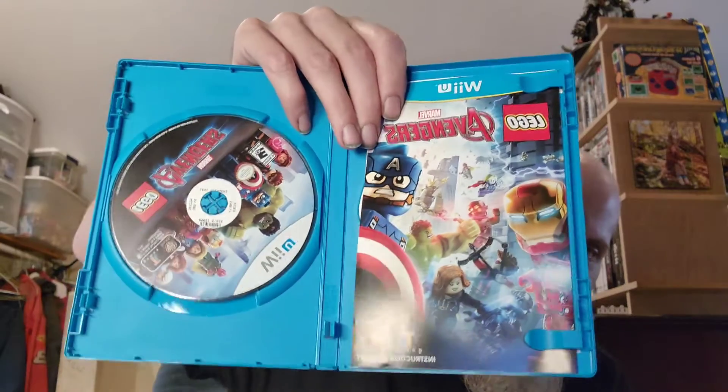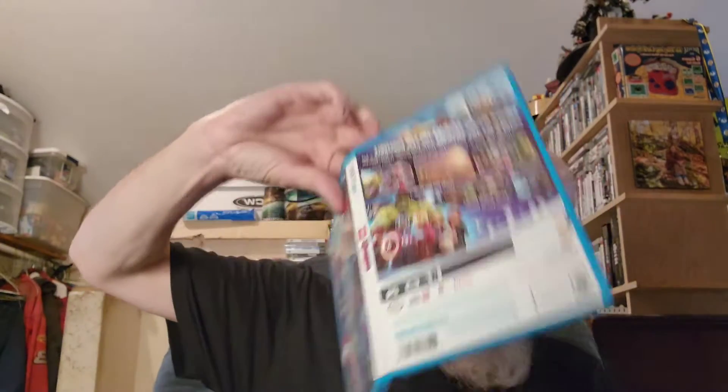It's surprising being a Family Video copy, it's all complete. I played the original LEGO Marvel game on the PlayStation 3, or something like that.